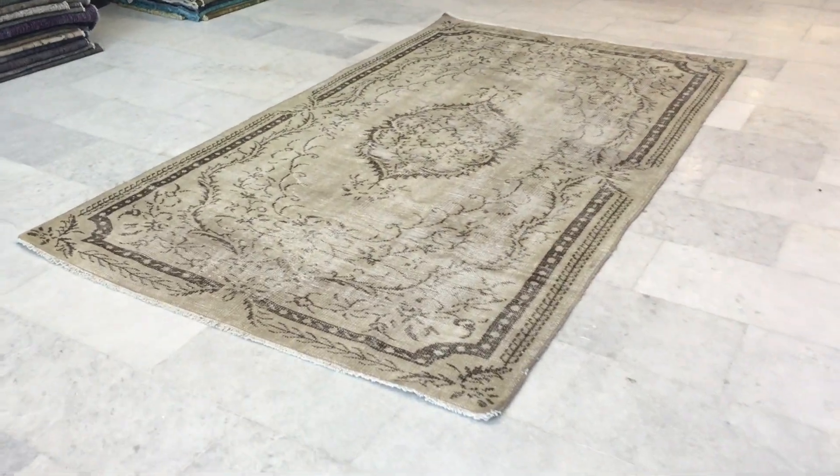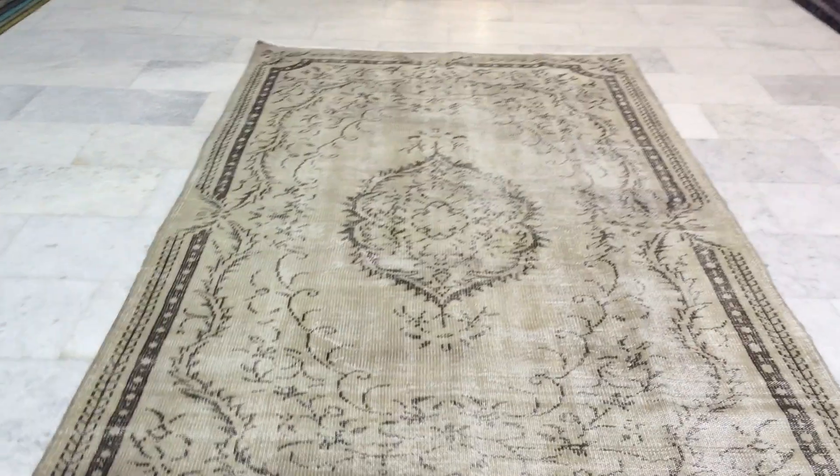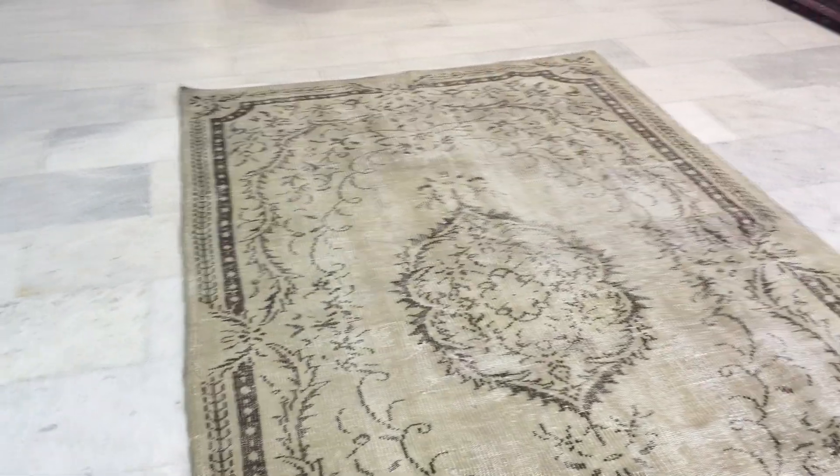This is vintage carpet 9863. It's a Turkish handmade vintage carpet. This is a natural dyed color carpet — no colors have been added to it.